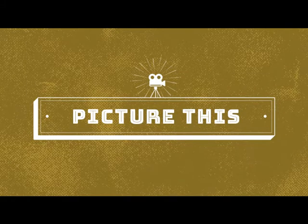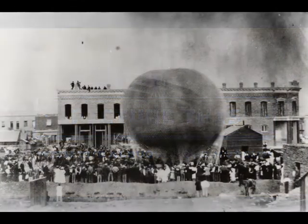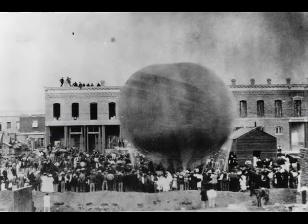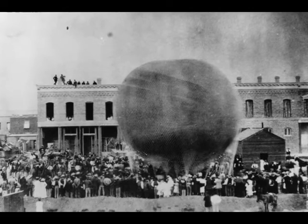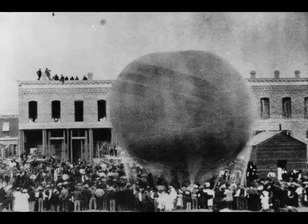Hello, and welcome to Picture This, a podcast from the photo archives of the Albuquerque Museum. My name is Jill Hartke, and I'm the digital archivist here at the museum. Today, we go on a balloon ride with saloon keeper Park Van Tassel as we look at the photograph of his historic launch from what was then downtown Albuquerque, way back in 1882.